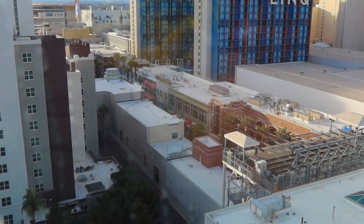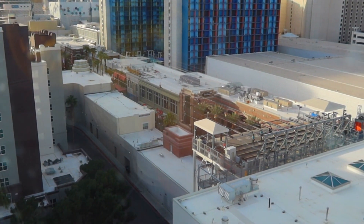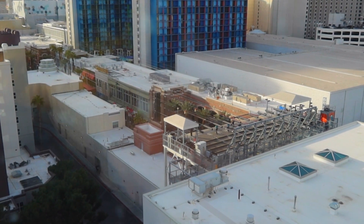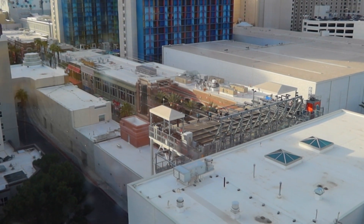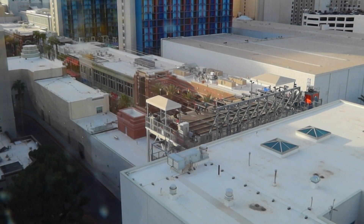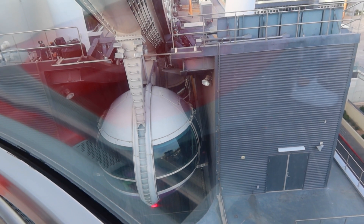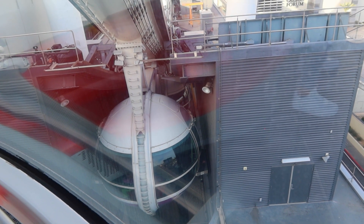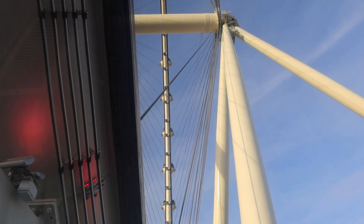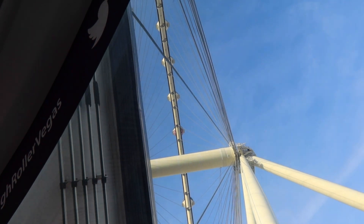And here come the zipliners. We're just moments away from our debark point here on the High Roller, as we're going back into the station. We can see here, just a few moments ago, we were all the way up there.